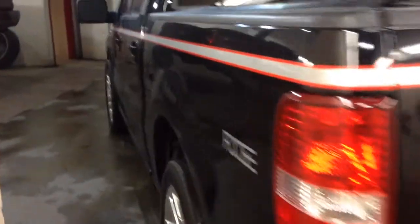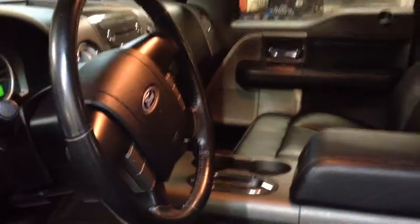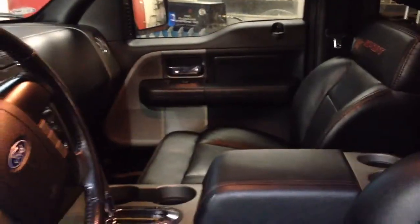I'll go ahead and continue walking around to show you the rear of the vehicle. I have to unlock the doors first. There's a quick peek at the front — I've unlocked the doors and here we are in the back.